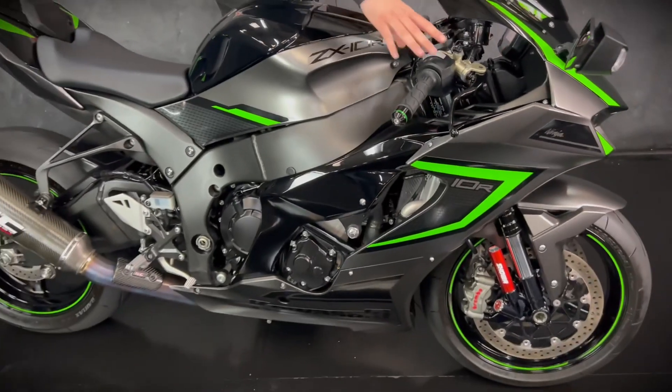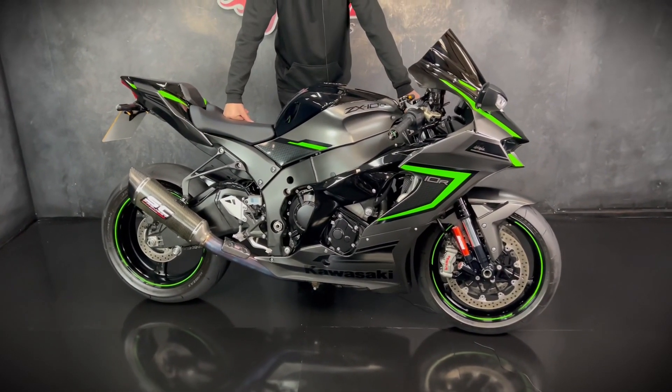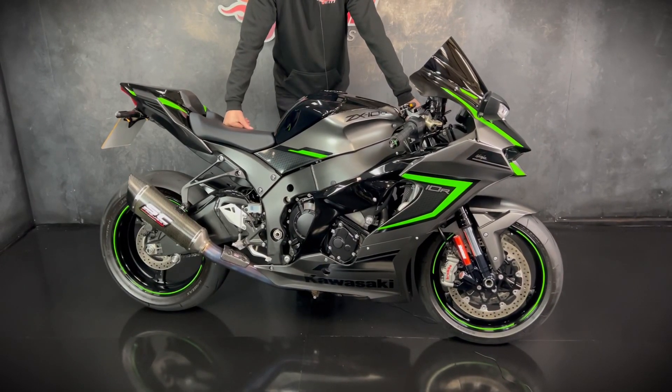You get balanced forks, the Brembo master cylinders — you've got all that power, they claim 203 brake horsepower — so you get all that power and you've got fantastic stopping power as well.